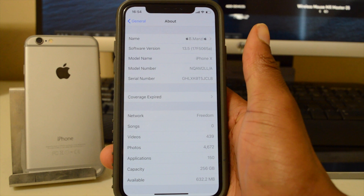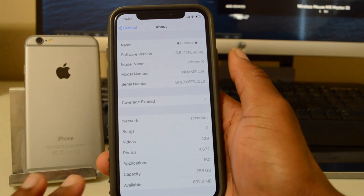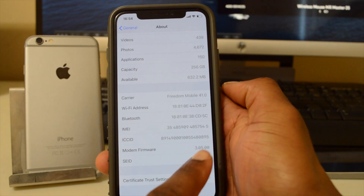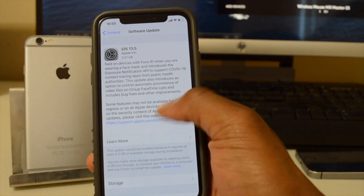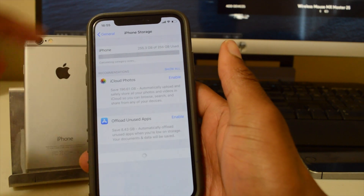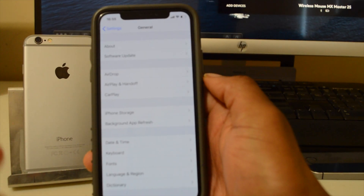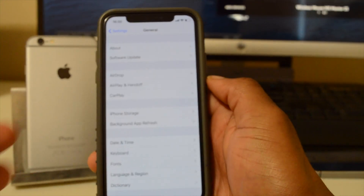Before the update, if we go to the About section, the software version I have here is 17F5065a. The modem firmware is 3.05.00. On the update page it won't prompt me to update yet — I first need to clear storage, then I'll update and give you a rundown of the major new features and security updates.